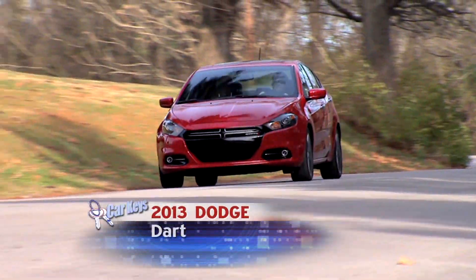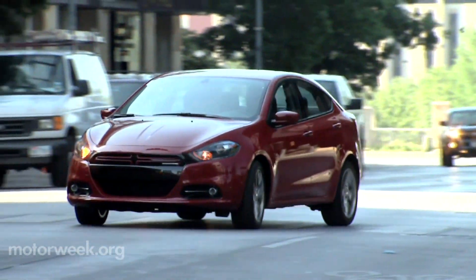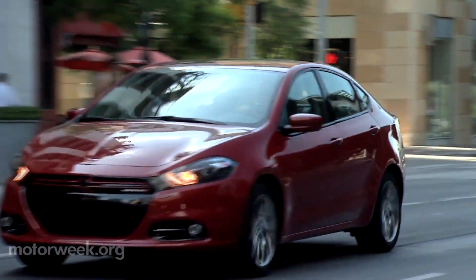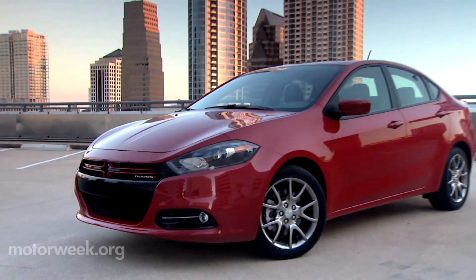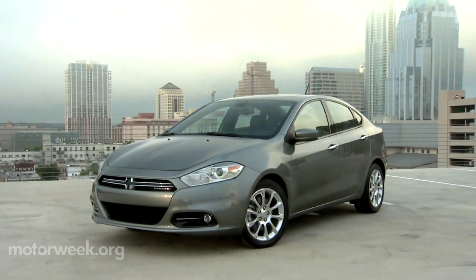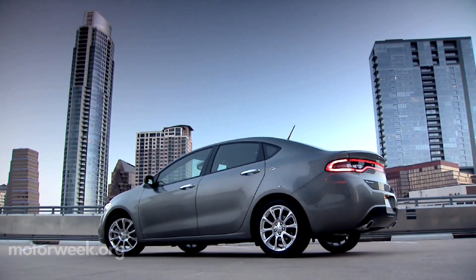While it's been a while since Dodge has had a real compact sedan in their lineup, we can't think of a better way to return to the segment than with the 2013 Dodge Dart. It's the first Dodge built on Fiat architecture, and the styling certainly looks the part. Based on the Alfa Romeo Giulietta, the Dart's low wide stance is as Italian as Parmesan.